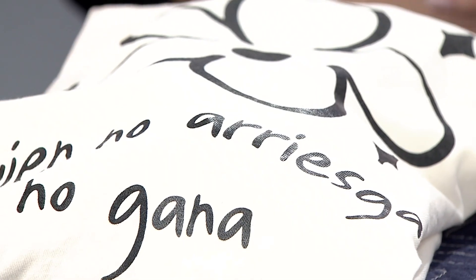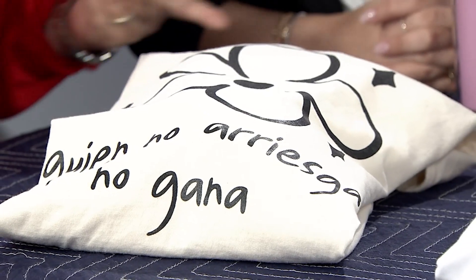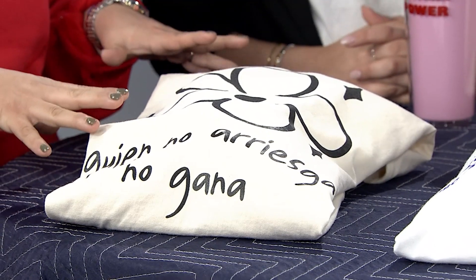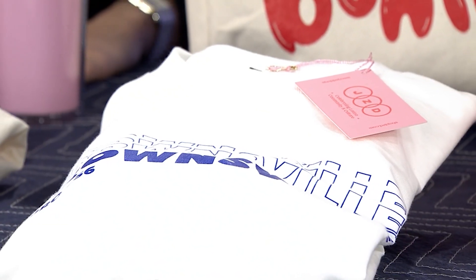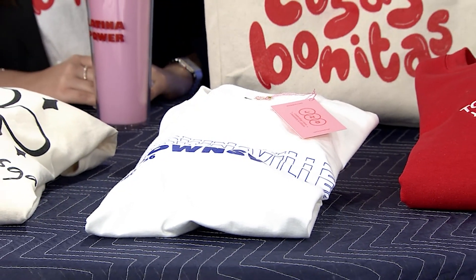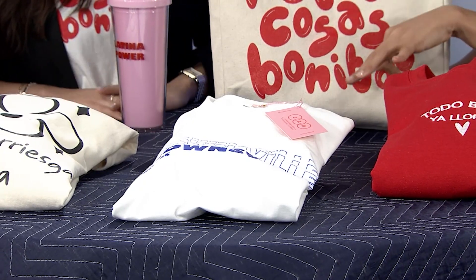The first shirt is from their new collection — it translates roughly to 'if you don't take the risk, you're not going to get the biscuit,' and it's one of their best sellers. They also have the Brownsville tee, which says FUDO 956 — representing the 956. JZD is based out of Brownsville and just opened their storefront about three months ago. Both shirts are 20% off.